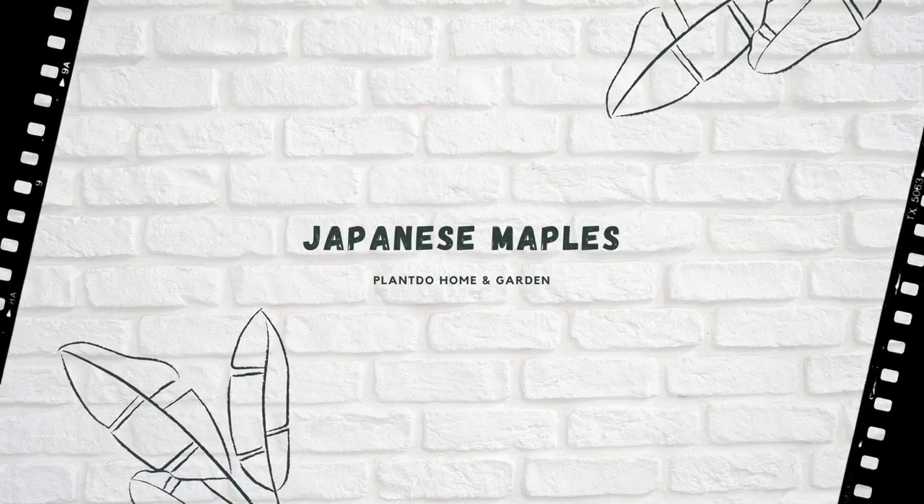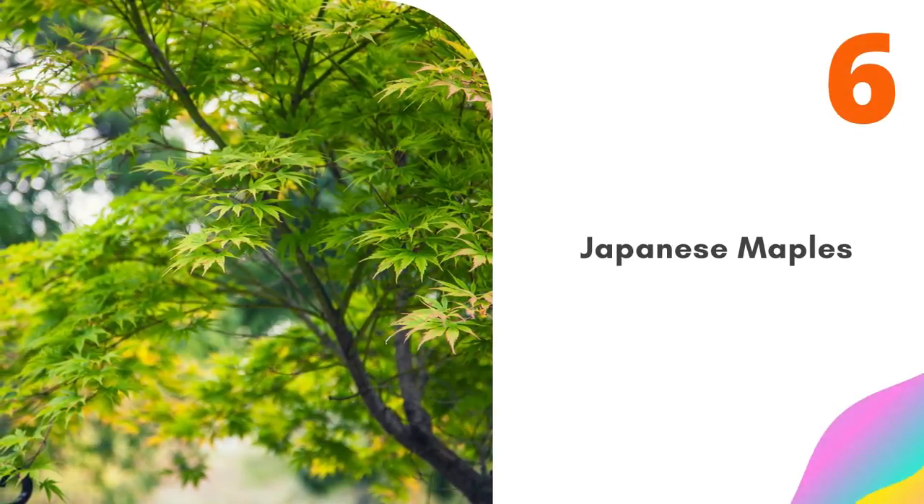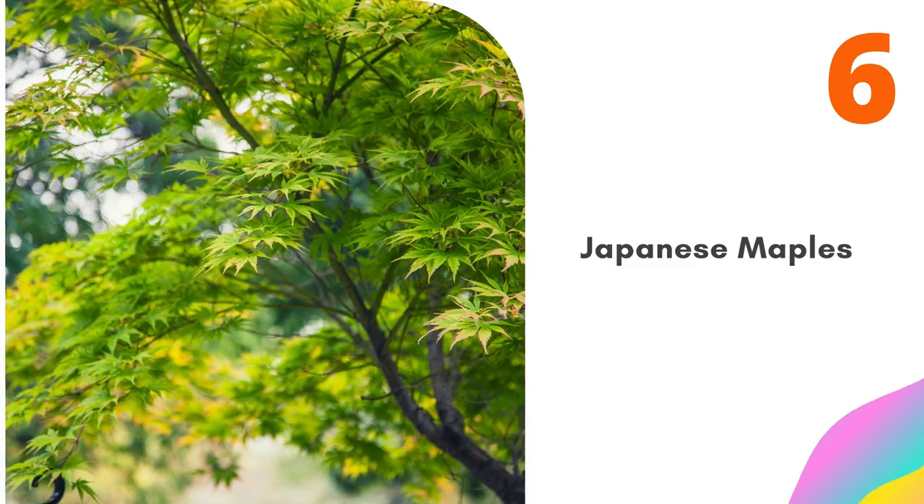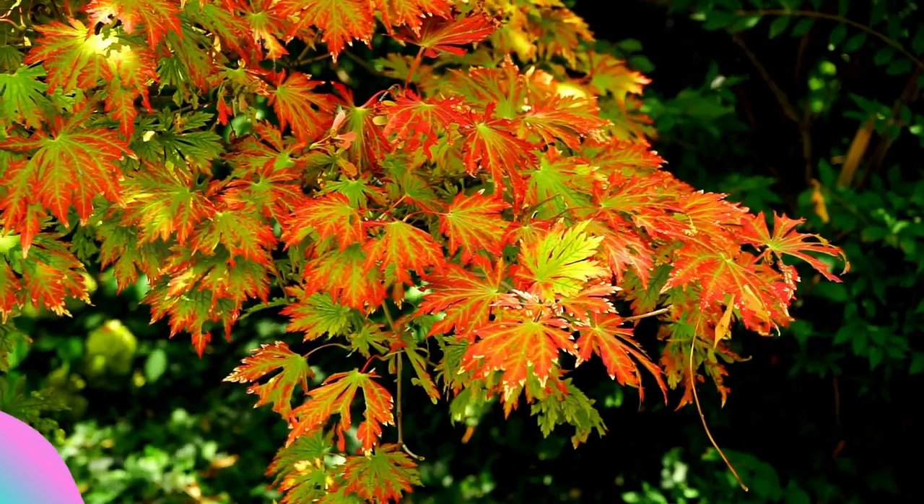Number six: Japanese maples. Japanese maples come in a huge variety of leaf colors and shapes, all of them gorgeous in autumn. Underplant with clipped rounded shrubs or Hakonechloa.